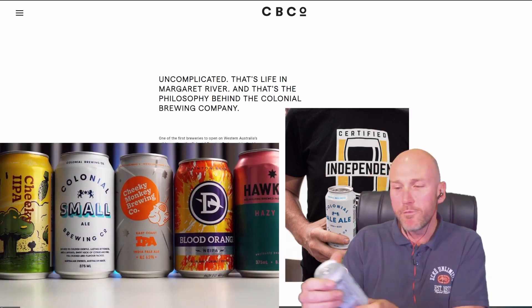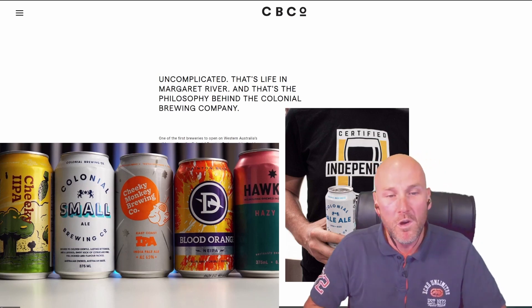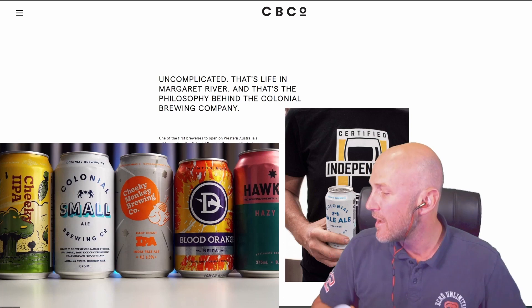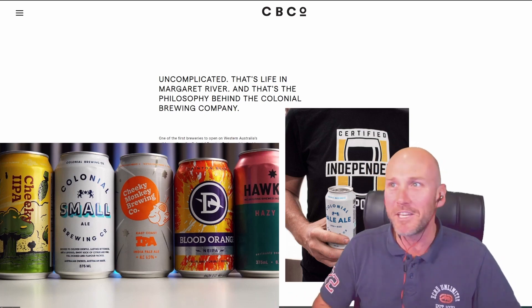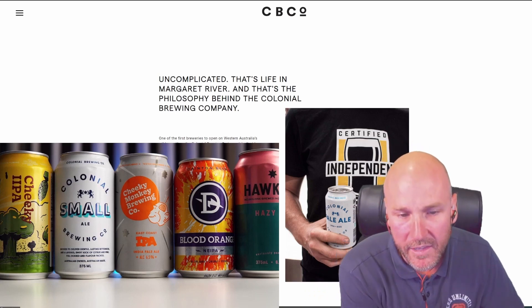We're doing the Small Ale from Colonial Brewing. These guys are based down in Margaret River, been around since 2004. This is a core range beer and a low ABV beer — two things I don't typically go for — so Simon, tell us a little bit more about Colonial and the beer we're going to be tasting today.